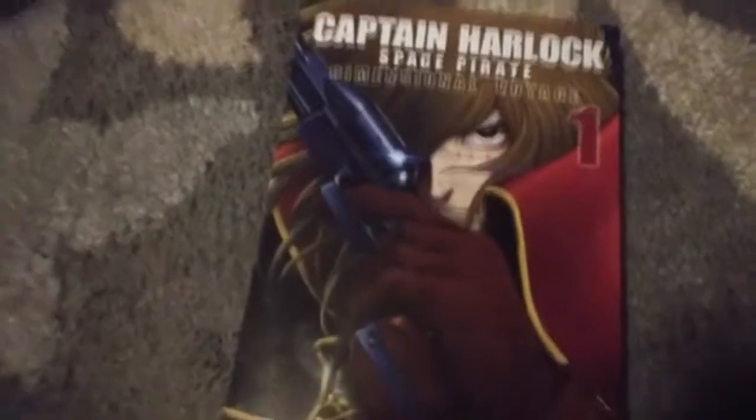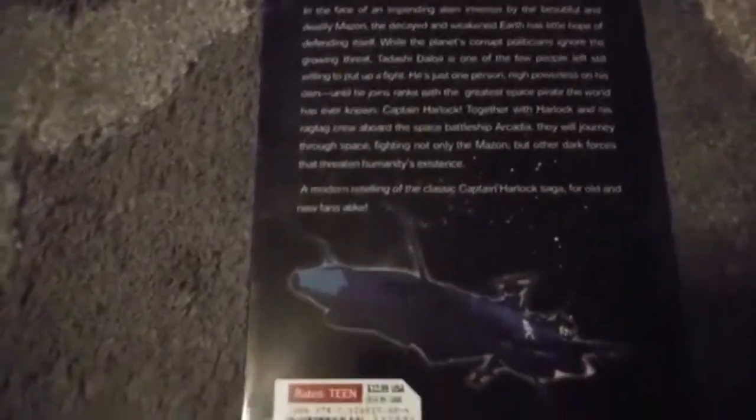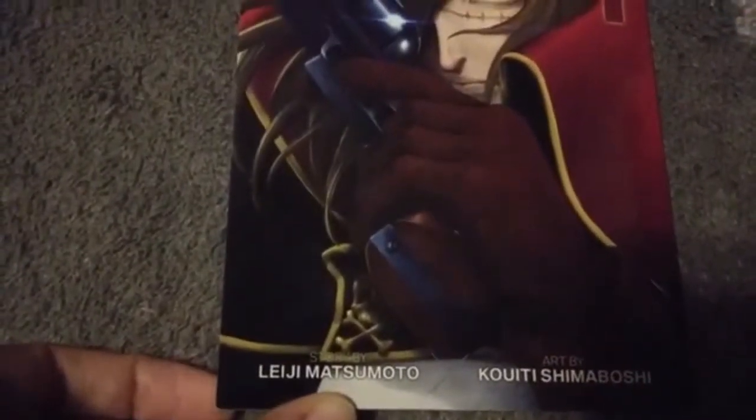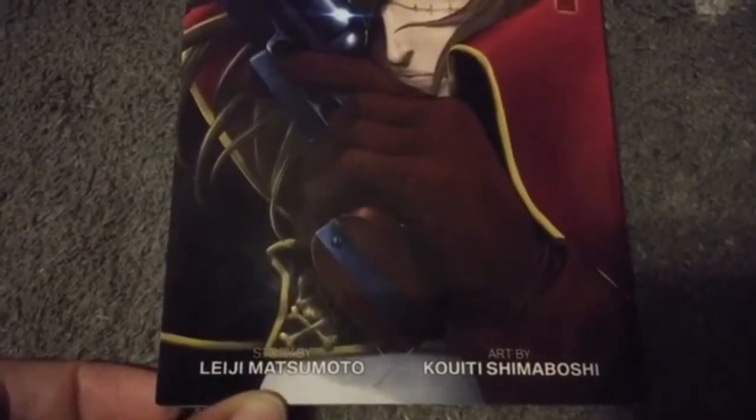And now for Captain Harlock — the second manga I've owned. These are books I haven't read yet. The Legend Reborn — that's Captain Harlock Space Pirate, Dimension of Voyage, issue number one. Story by Leiji Matsumoto, art by Kouichi Shimaboshi. Sorry for the pronunciations.